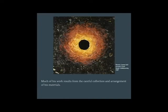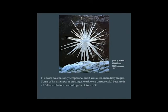Much of his work is the result of careful collection of materials and arrangement. His work is not only temporary, but it is often incredibly fragile. Some of his attempts at creating a work were unsuccessful because it all fell apart before he could get a picture of it.